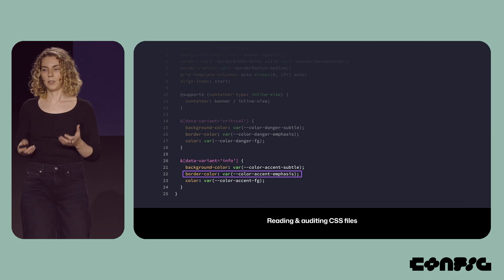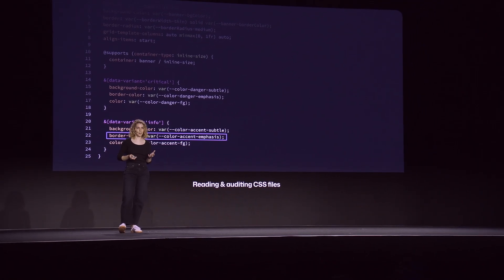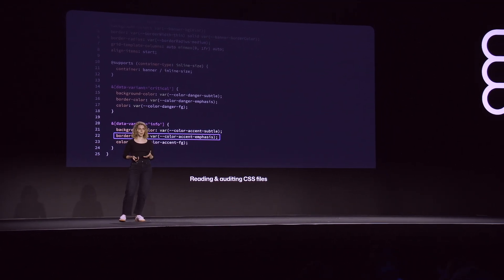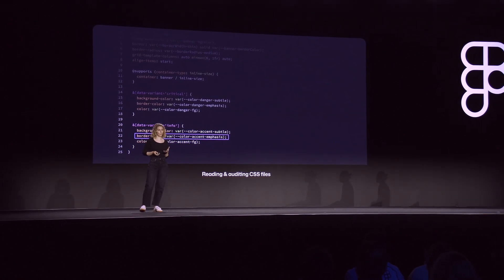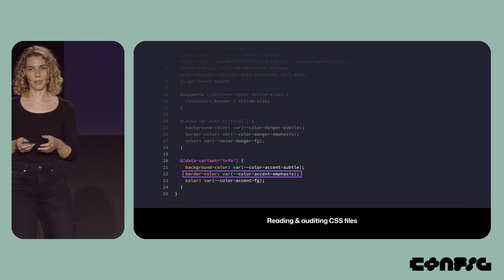I found that certain color tokens seem to be associated with specific CSS properties — like color accent emphasis was often used for border colors. However, that intention wasn't very clear from the name. You really would have had to read documentation to understand that rule. So we began to fixate on the CSS property and decided that was the missing link in our naming convention.